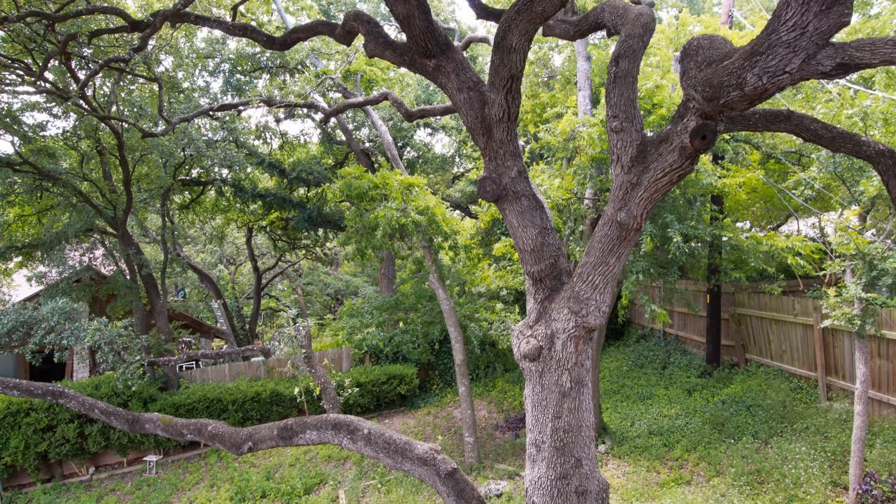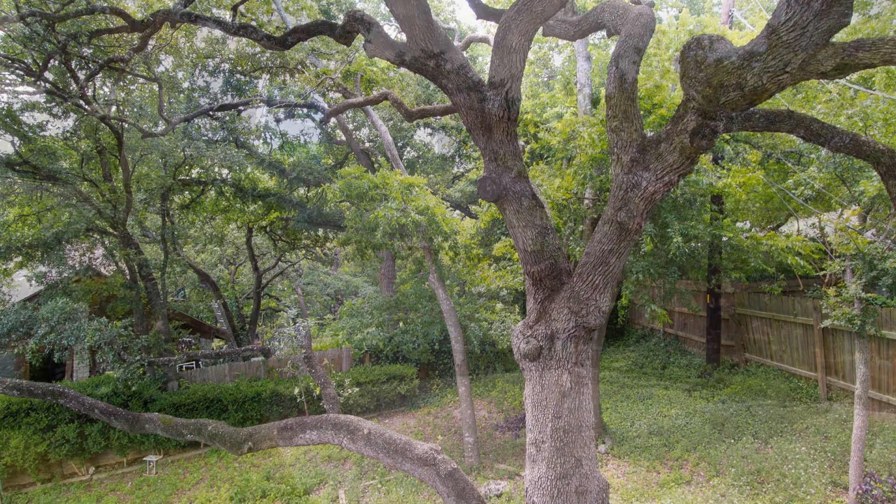This marvelous property is conveniently close to the grocery store and only minutes away from downtown. This may be the perfect property for you. You just need to see this gem for yourself.